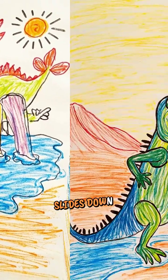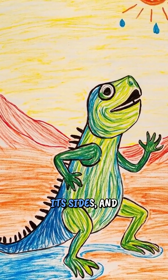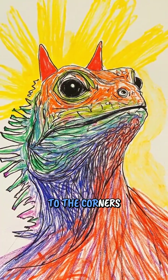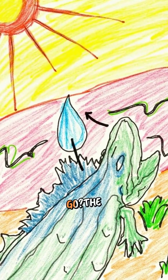The water slides down these grooves, moving from the lizard's back, around its sides, and all the way to the corners of its mouth. But how does the water know which way to go?